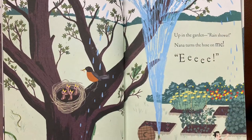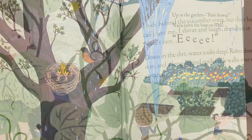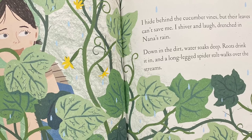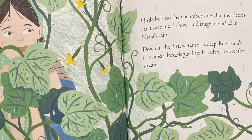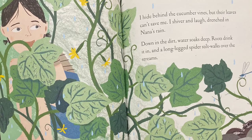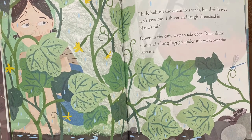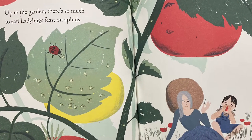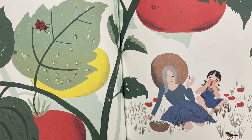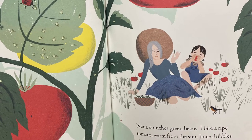Up in the garden, rain shower. Nana turns the hose on me. Eeeeee! I hide behind the cucumber vines, but their leaves can't save me. I shiver and laugh, drenched in Nana's rain. Down in the dirt, water soaks deep. Roots drink it in, and a long-legged spider stilt walks over the streams. Up in the garden, there's so much to eat. Ladybugs feast on aphids. Nana crunches green beans. I bite a ripe tomato, warm from the sun. Juice dribbles down my chin.